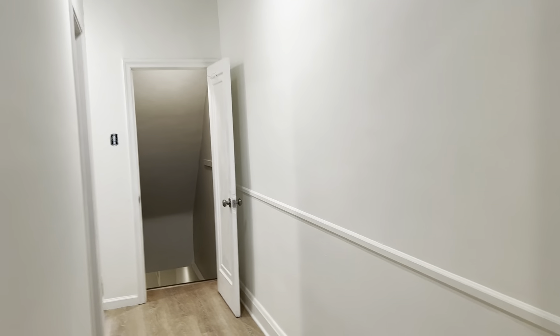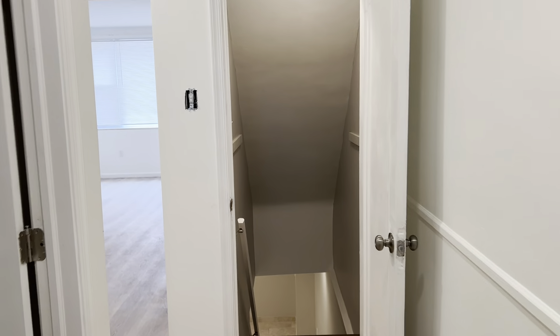That's a quick tour of 7309 Harford Road. Any questions, please let us know. Thank you.